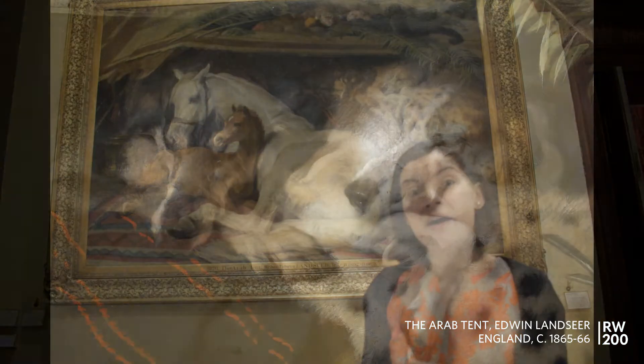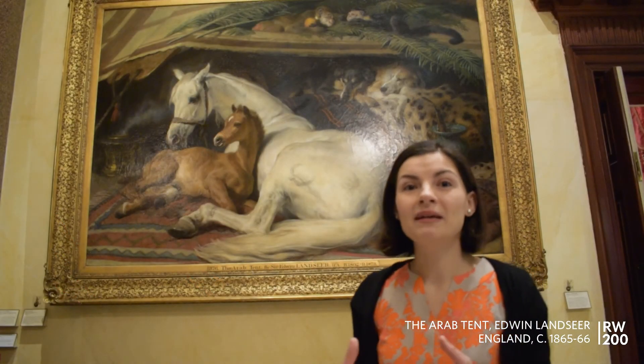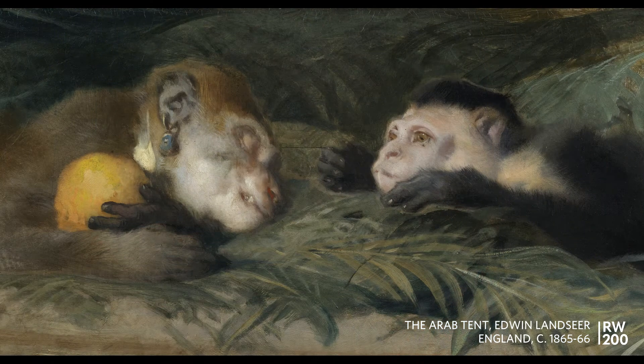Further up you have two Persian greyhounds lounging with their eyes closed as if they're having a snooze, and above them are two monkeys. One of them is wearing an earring and holding an orange, and he looks like he's engaging the other monkey in conversation, while the other monkey seems not to be very interested.